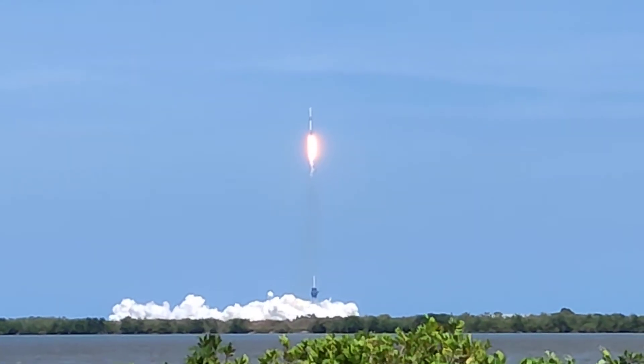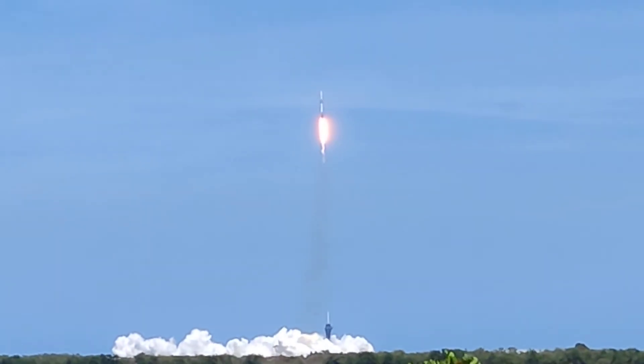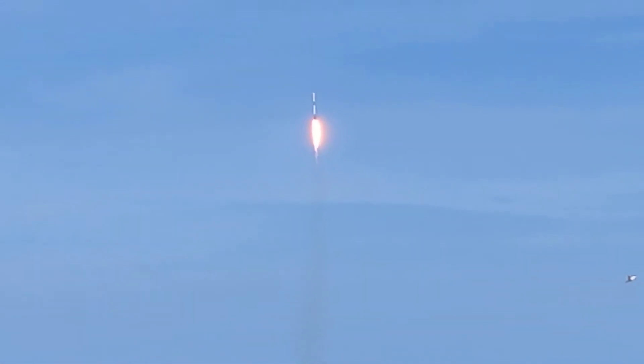Woo! Starting up to the northeast and over the ocean. Here comes the sound! Woo! Nine Merlin engines — 1.7 million pounds of thrust.